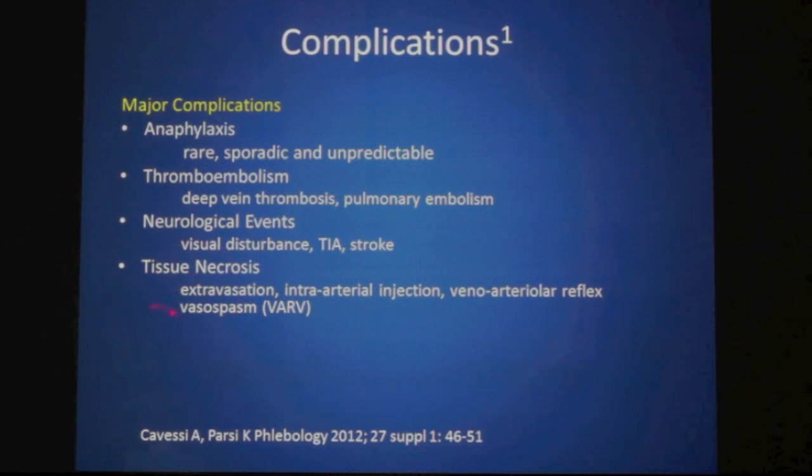Tissue necrosis can occur either locally, possibly because of extravasation, and this appears to be more of an issue with liquid sclerosant. If sclerosant is injected into an artery, it can cause very significant tissue loss, and there have been reports of amputation being required after intra-arterial injection. More recently, there is the phenomenon of veno-arteriolar reflex vasospasm — little arterioles near veins being injected can go into very intense spasm, so severe that the skin becomes very white and there can be associated skin loss.